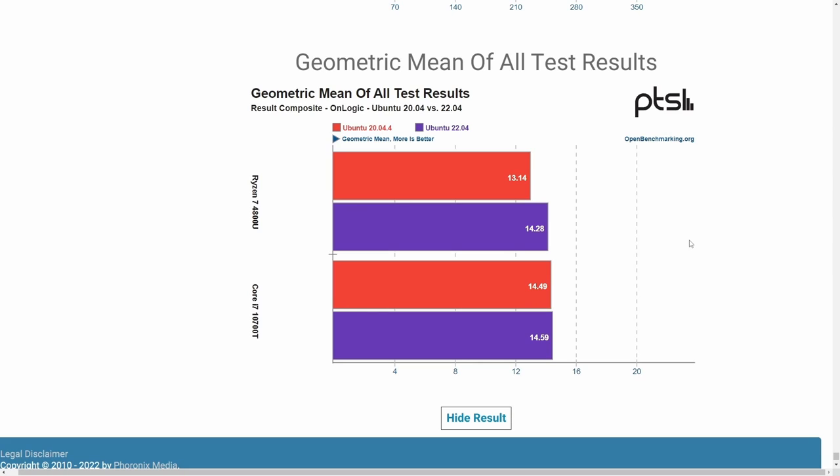Finally, let's look at the average of all test results — probably the most important graph. Does it make sense to upgrade to Ubuntu 22.04? With all tests taken into consideration, for the Ryzen 7 4800U — which could likely be extrapolated to most Ryzen 7 systems — we see an improvement in the geometric mean from 13.14 to 14.28. For the Core i7, there is an improvement but it's much less significant, with only a 0.10 difference in geometric mean versus a 1.14 difference for the Ryzen 7. That's about an 8% to 10% improvement on the Ryzen 7 and not much on the Core i7 system.